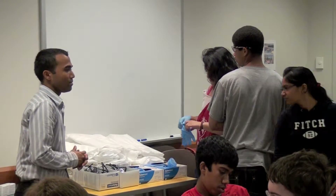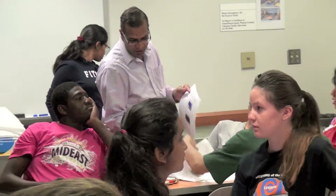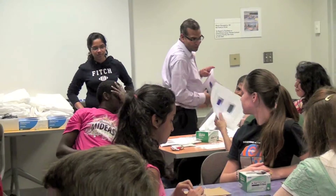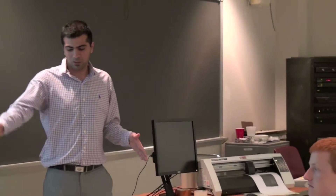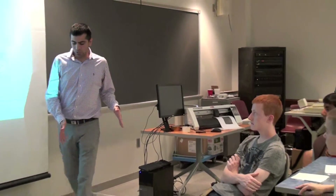STEM stands for science, technology, engineering, and medicine. We use nanotechnology as a platform to encourage and maintain interest in STEM fields because nanotechnology can be applied in science, in technology, in engineering, and also in medicine.